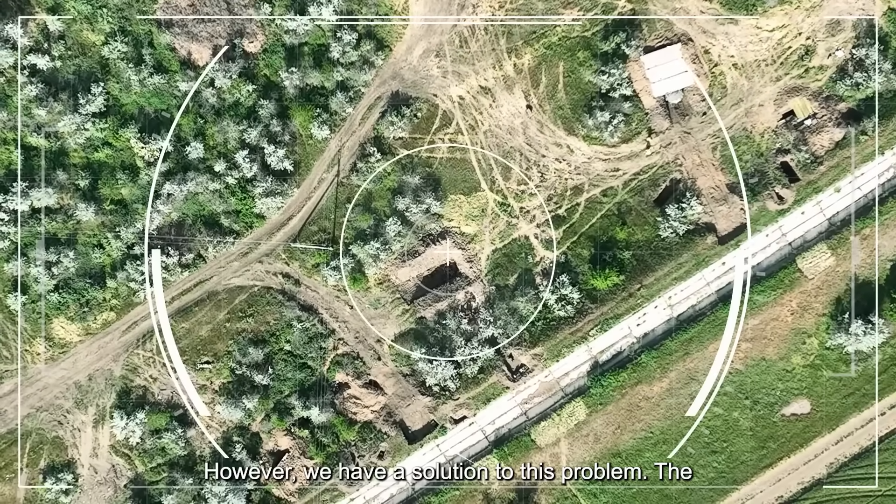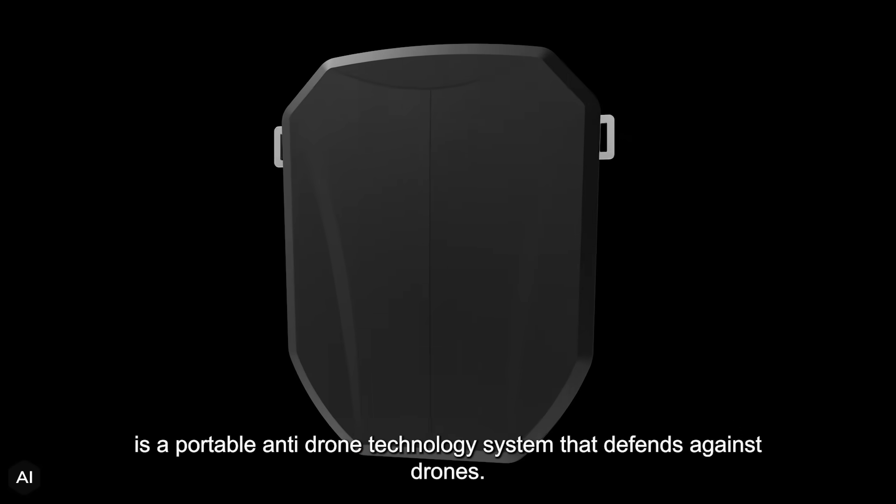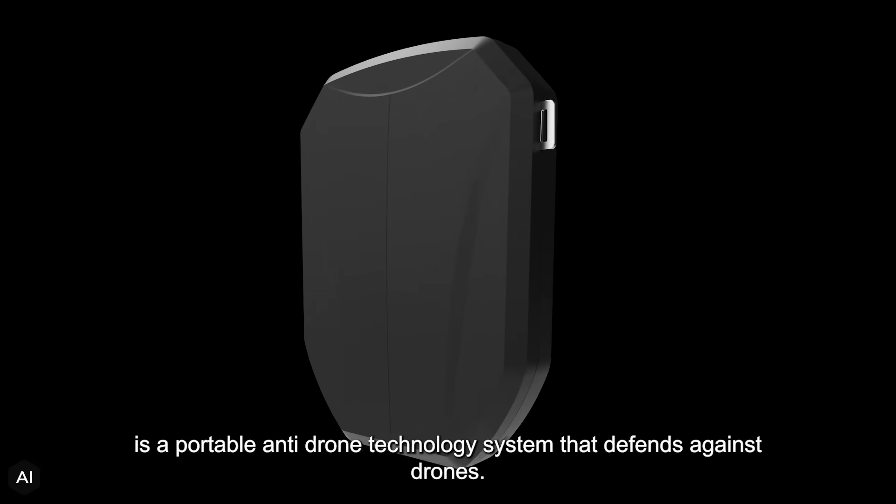However, we have a solution to this problem: the Aegis X handheld anti-drone jammer. The Aegis X is a portable anti-drone technology system that defends against drones.